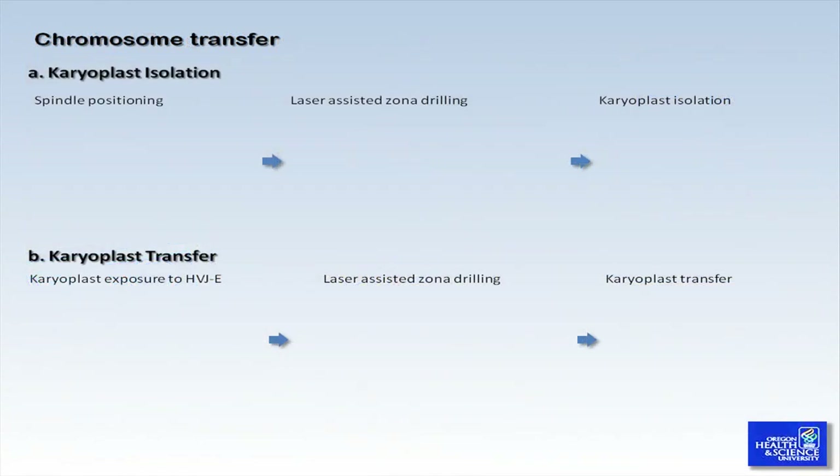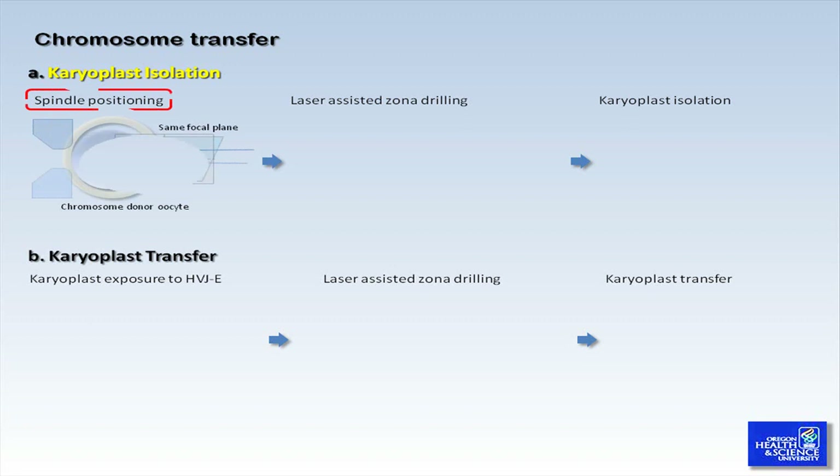Chromosome transfer consists of two major micromanipulation steps. The first step involves the isolation of metaphase II chromosomes contained within the karyoplast. To make another set of chromosome-free donor cytoplast, one must follow in the same manner. First, immobilize an oocyte using the holding pipette with the sharpest spindle image situated in the equatorial plane closest to the 3 o'clock position.